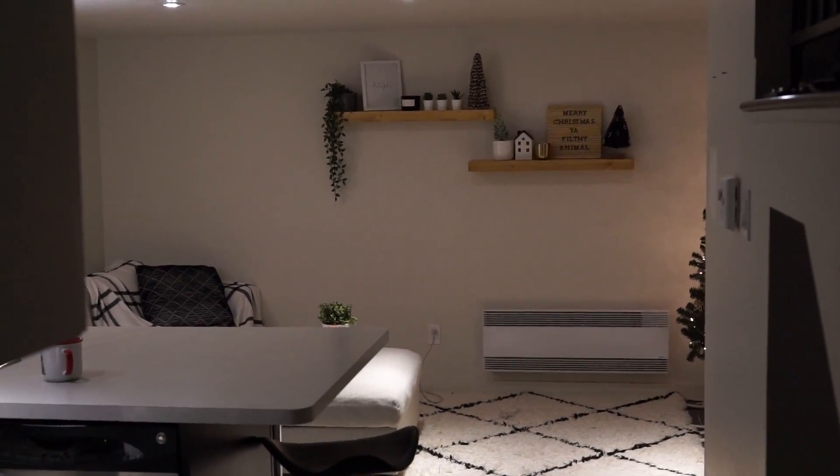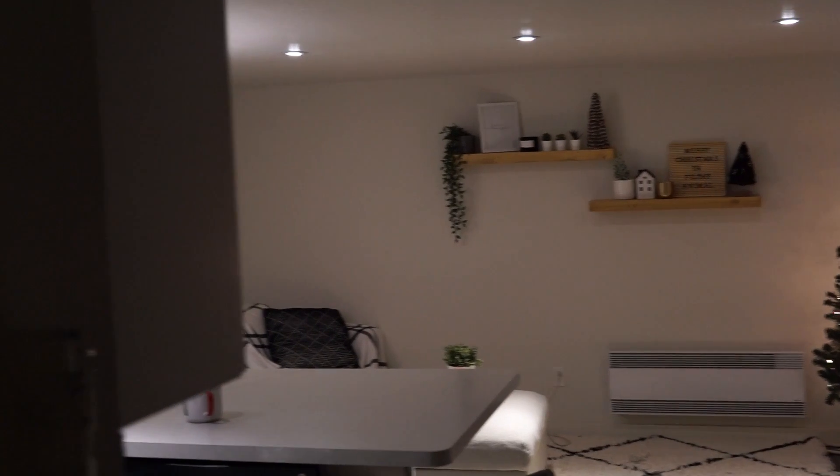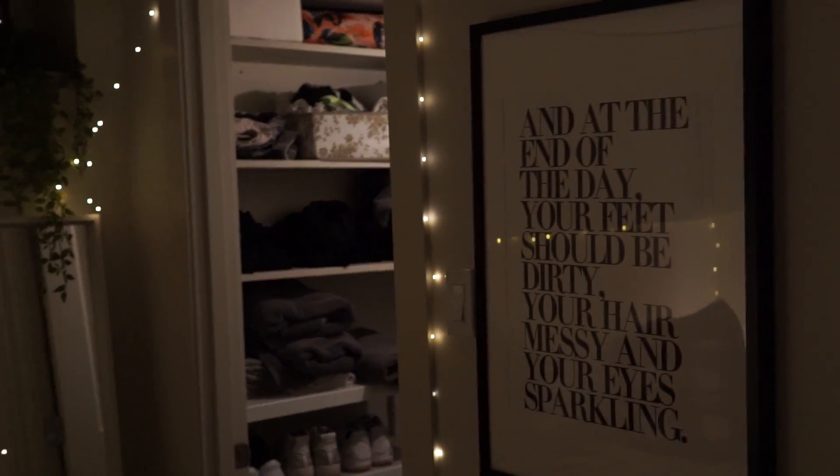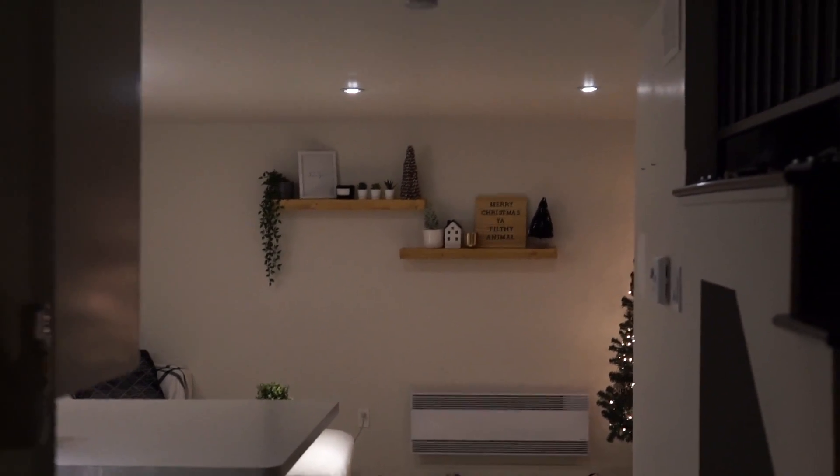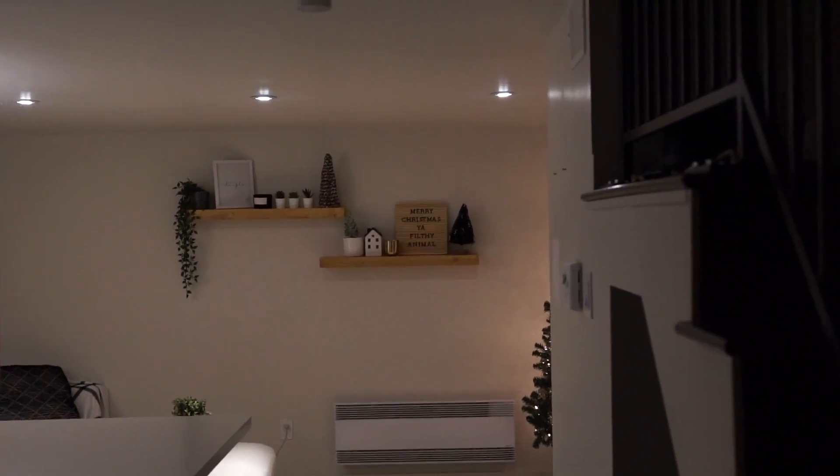Next, this is the living room and kitchen area from my bedroom. Quick little turnaround here - so you see that's the bathroom, the closet, the bedroom, the staircase, and then over here the living room and the kitchen. So we're going to start with the kitchen.